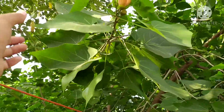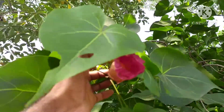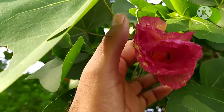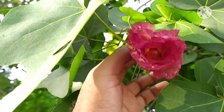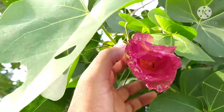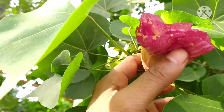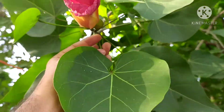And later in the evening, this is the old one — I think this is yesterday's flower and it has turned to dark pink in color. You can see the petals are also loose when compared to the morning ones, because the morning flowers' petals are so tight. So this is the amazing variation we can see in a single day.